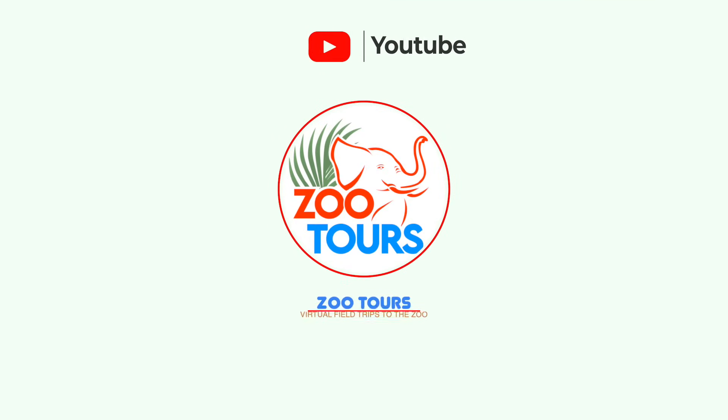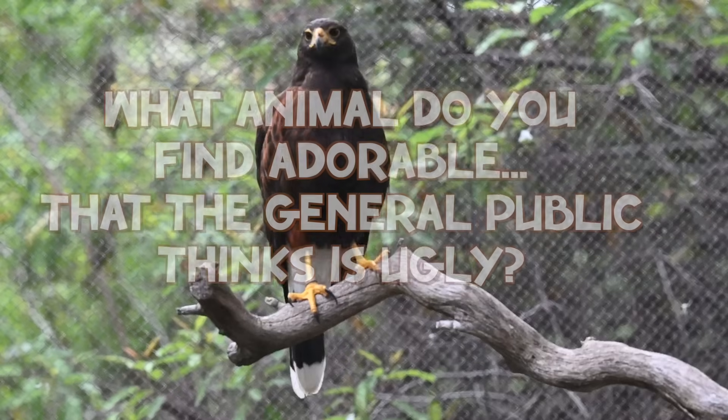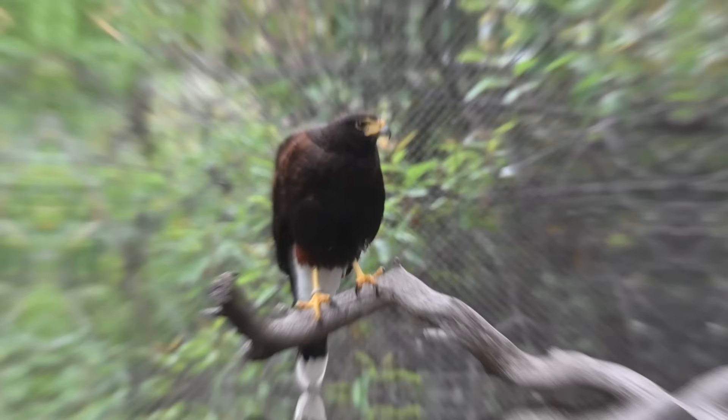Before we begin, I would really appreciate it if you press those like and subscribe buttons to join the channel that takes you on virtual field trips to the zoo. I'd also like all of you to comment below: what is an animal that you love and find adorable that the public usually calls ugly?